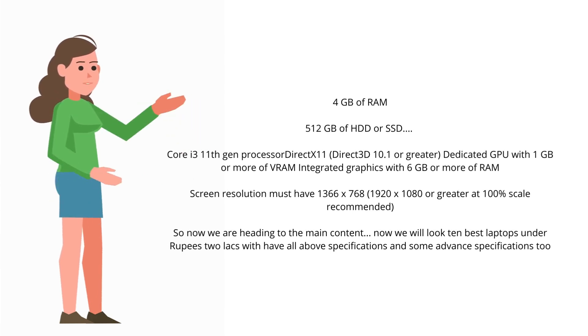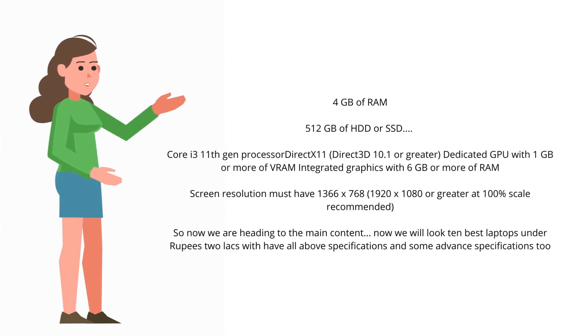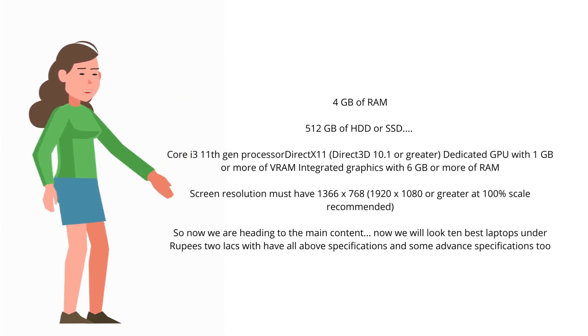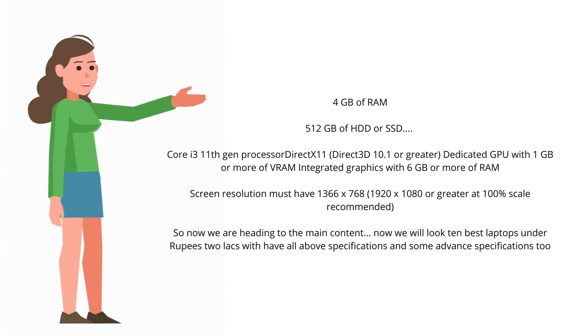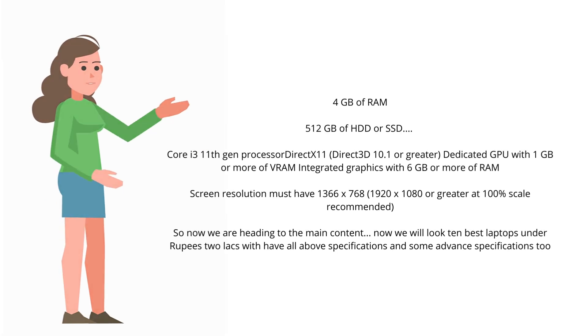We will now look at 10 best laptops under ₹2 lakhs that have all the above specifications and some advanced specifications too. Check the description for links to buy these laptops at the best prices.